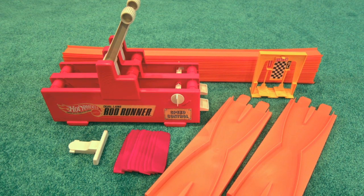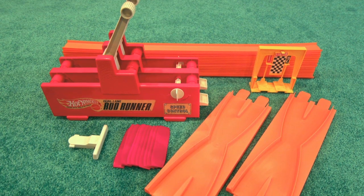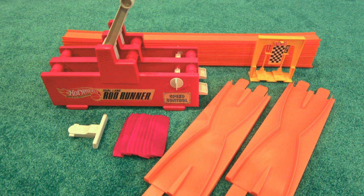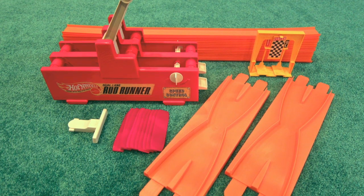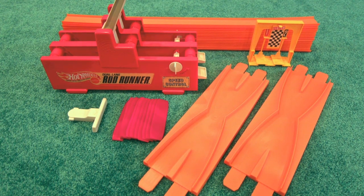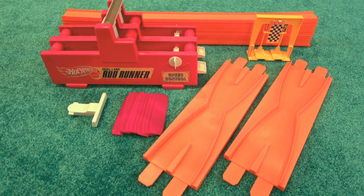This is a 1971 Hot Wheels Rod Runner Danger Changer drag set. I built it with 32 feet of orange track, 10 joiners, one dual lane rod runner with fair start t-bar, two danger changers, and one finish gate.